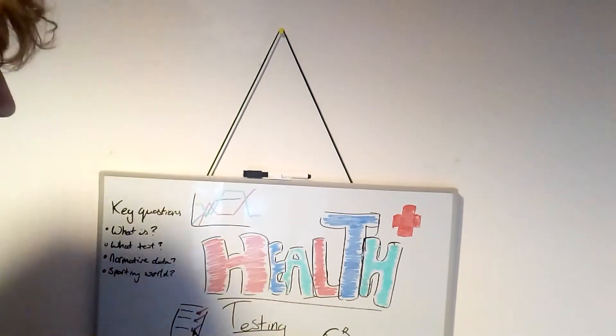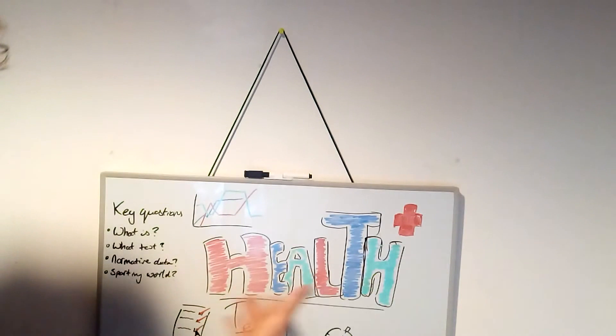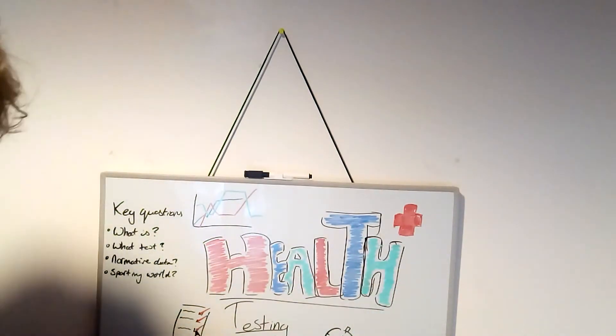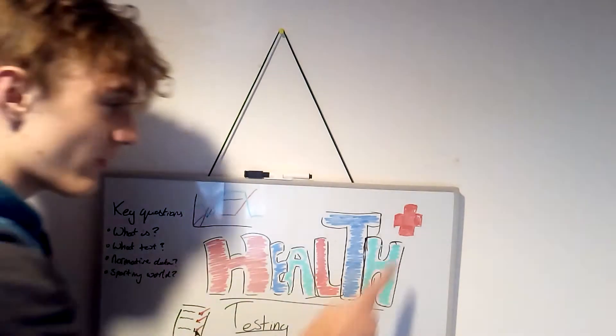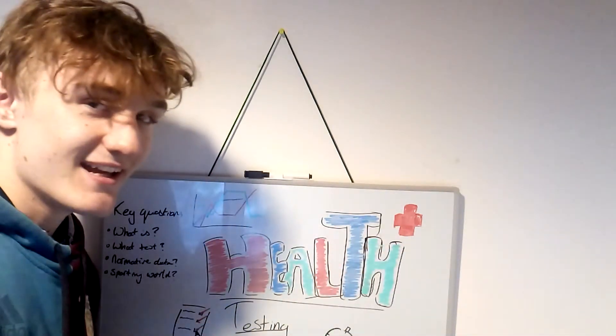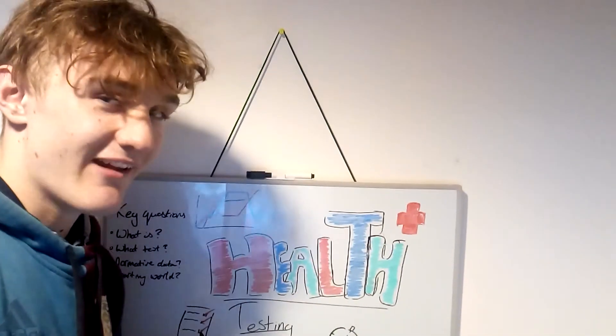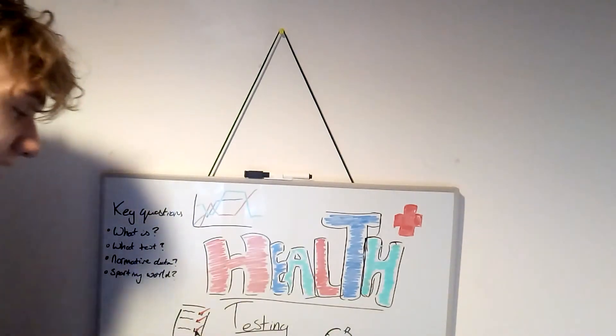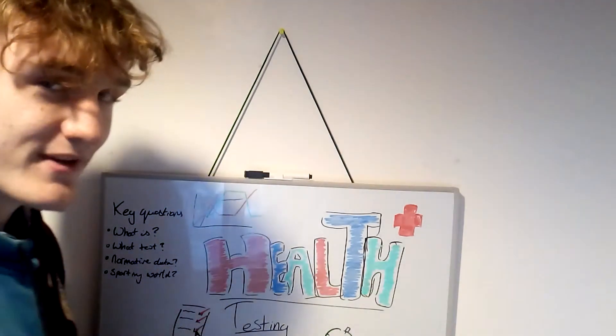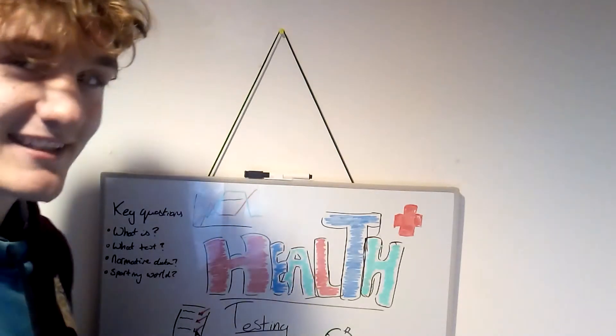What have we got going on here then? We've got 'health testing' written there and there. We've got a chart with all kinds of lines going on. We've got a cross with a red bit on it, like a medkit or something in a video game. We've got a checklist, because that's kind of science-y. We've got some scales and a stopwatch, which we all know are good for health testing.